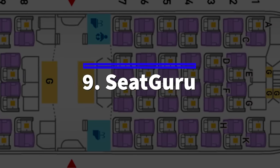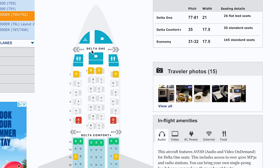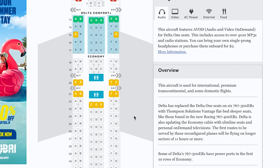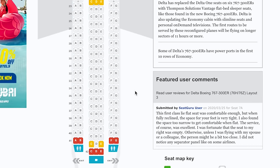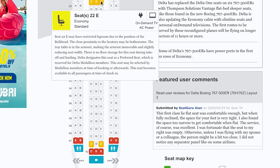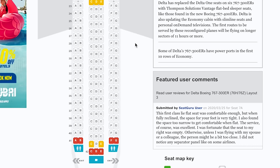Number nine: Seat Guru. This is a great little resource to use when it comes time to picking your seat. You plug in your flight information and destination and it gives you a seating chart of the plane you're on — not just a basic chart, but detailed descriptions of each seat, telling you if it's a good or bad seat, if the seat reclines, if there's floor storage, if there's extra leg room, and if there's a window or not. It's a great resource if you're a little bit picky about your seat or looking for a specific seat with specific amenities.